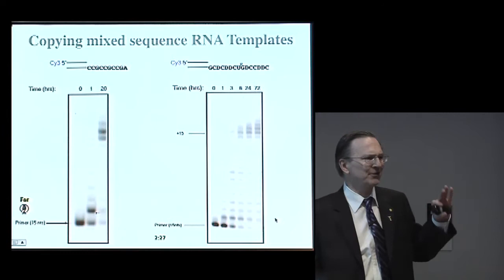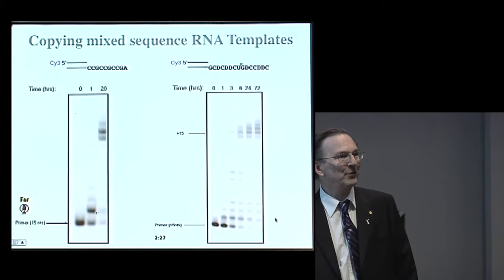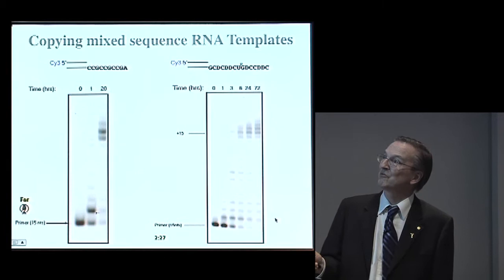So how bad is that two-prime amino system? We started to look at progressively longer mixed sequence templates — work mostly done by Jason Schrum and Alonzo Ricardo in the lab. Here are a bunch of C's and G's. We can start off with the primer, add the activated monomers, and get a mostly full-length product in less than a day. So that's not too bad.